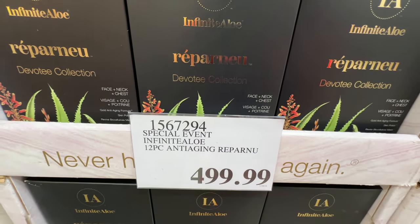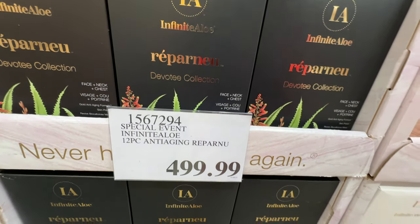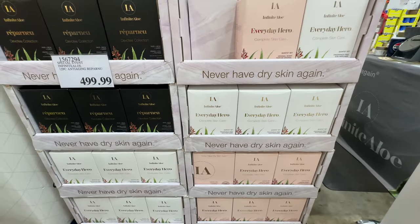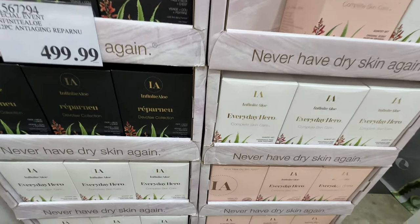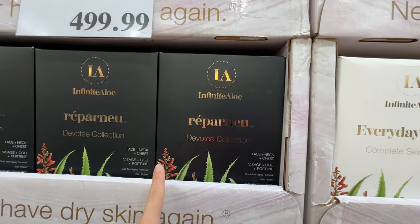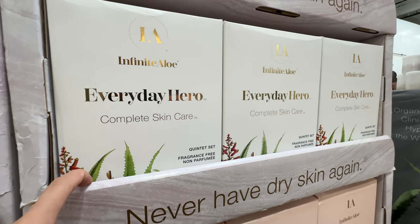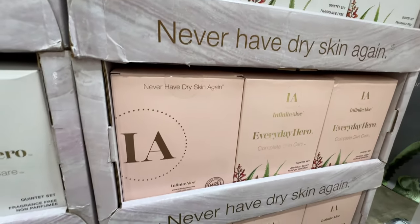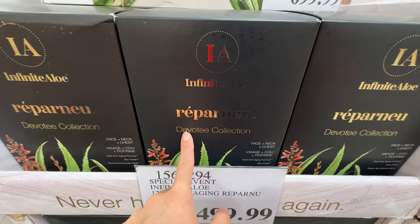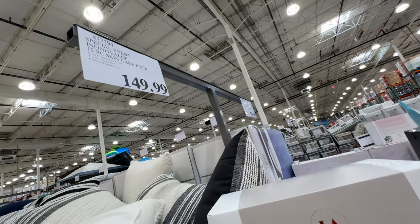The Infinite Aloe brand is back at my Costco. They have a large collection — the special event pricing starts at $4.99. I used this skincare and think it's one of the best I've ever gotten. The Aloe Gold is more anti-aging; the other line is for everyday use. I used the fragrance-free set when I was pregnant and really liked it. I also bought my mom the Aloe Gold and it smoothed out her skin so much.